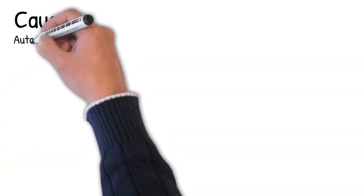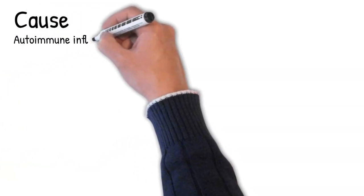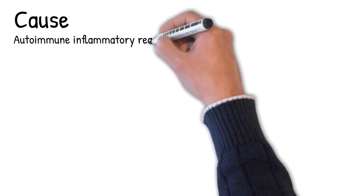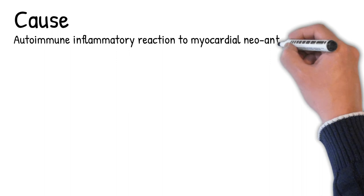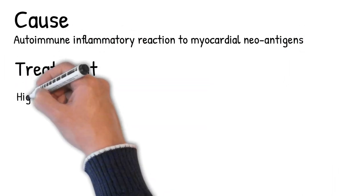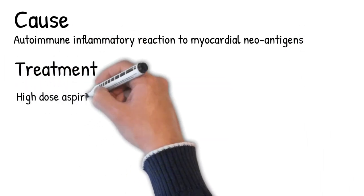It is believed to result from an autoimmune inflammatory reaction to myocardial neoantigens formed as a result of acute myocardial infarction. Similar pericarditis can be associated with any pericardiotomy or trauma to the pericardium or heart surgery.